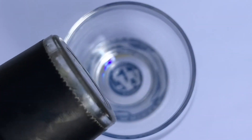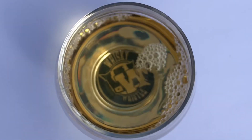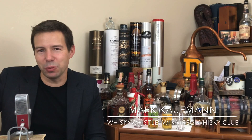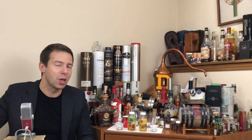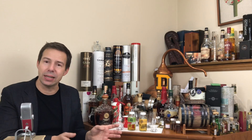Two Brewers Yukon Single Malt Whiskey Release 15 and 16 — should you grab these? Stay tuned for the Whiskey Whistle. What up, my whiskey people! Mark here from Whiskey Whistle on YouTube, sharing a little whiskey awesomeness from Winnipeg, the center of North America, bringing you Two Brewers Release 15 and Release 16.